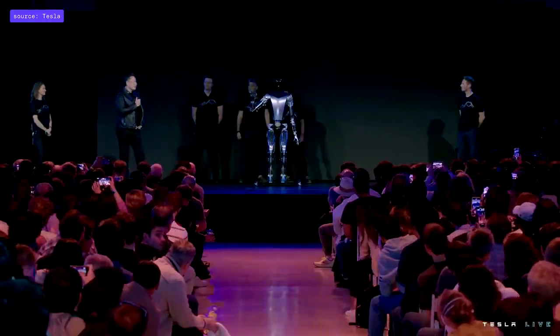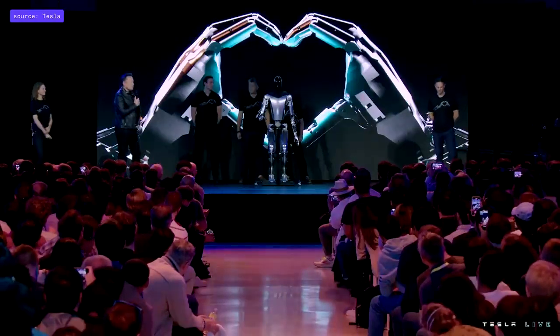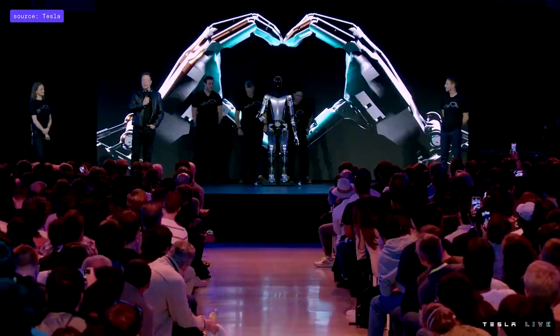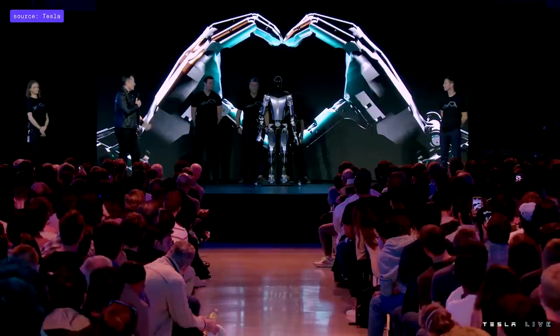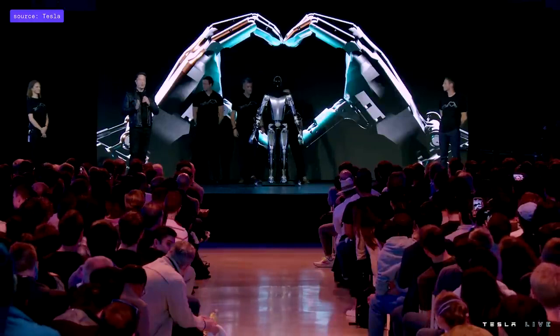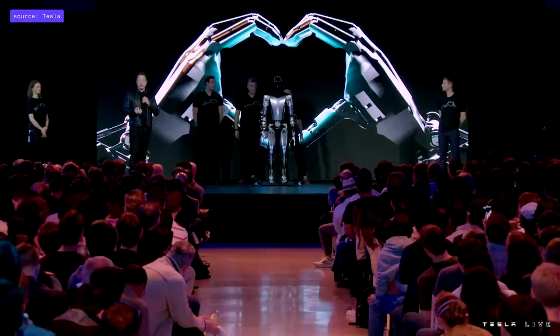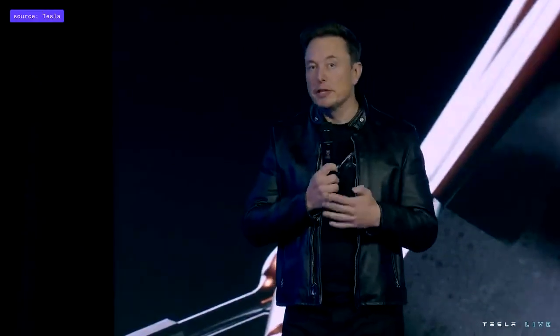With the degrees of freedom we expect in the Optimus production unit — the ability to move all fingers independently, move the thumb with two degrees of freedom, giving it opposable thumbs on both left and right hands — it's able to operate tools and do useful things. Our goal is to make a useful humanoid robot as quickly as possible, designed to be extremely capable, made in very high volume — probably ultimately millions of units — and expected to cost much less than a car, probably less than $20,000.